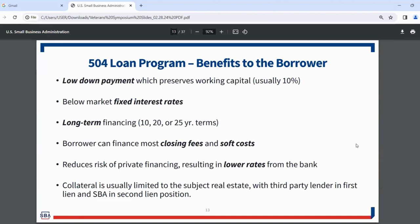Benefits to the borrower include: a low down payment (usually 10%) that preserves working capital; below-market fixed interest rates; longer terms than conventional loans — real estate 504 loans can go up to 25-year terms; the ability to finance closing fees and soft costs into the final project; reduced risk of private financing resulting in lower bank rates; and collateral generally limited to the subject real estate, with the third-party lender in first lien and SBA in second lien position.